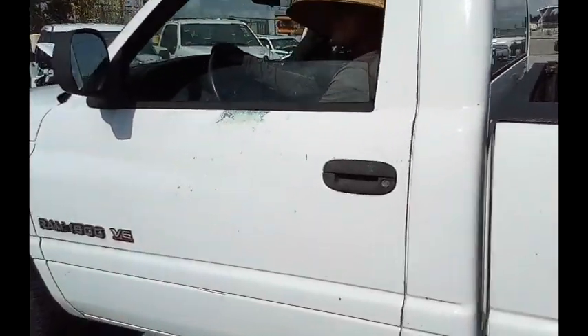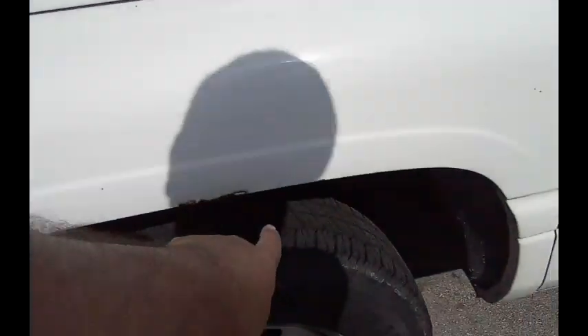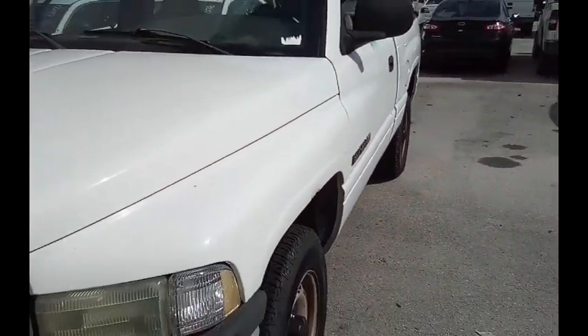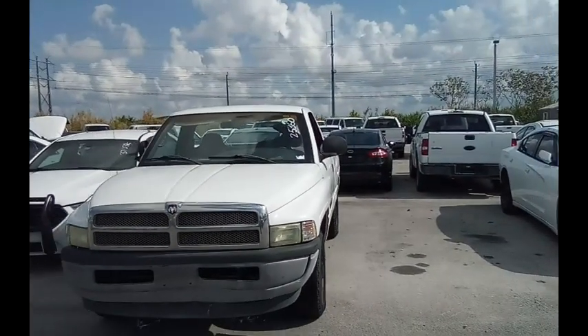Again, that's the stickers. AC is working and we're going to roll the truck back for you. Got a little rusting here. Dodge 1500.